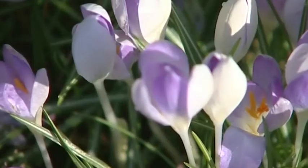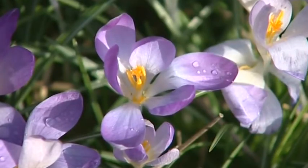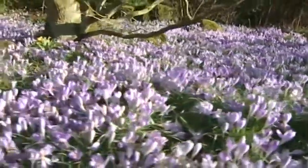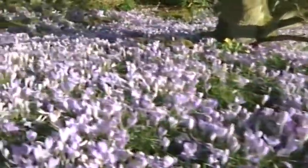Well, specifically crocus — or croci, or crocuses. That's been the debate this afternoon in the office. We sent our cameras over to the University of Leicester, to the Botanic Gardens there at Oadby. Because at this time of year, it's just spectacular — they have a 100 square metres display of the vibrant purple flowers.